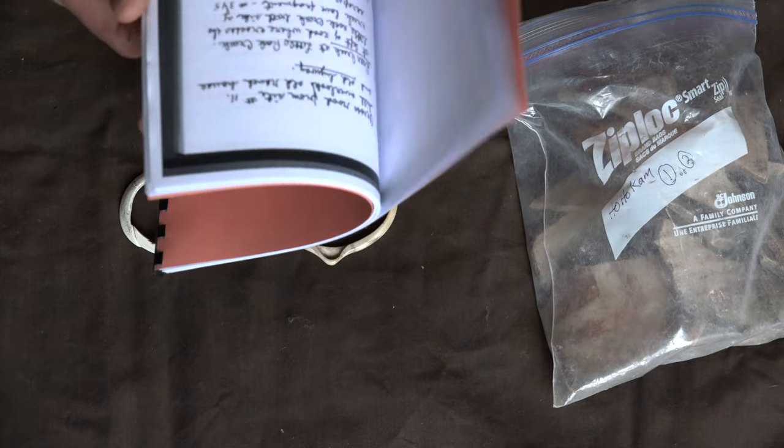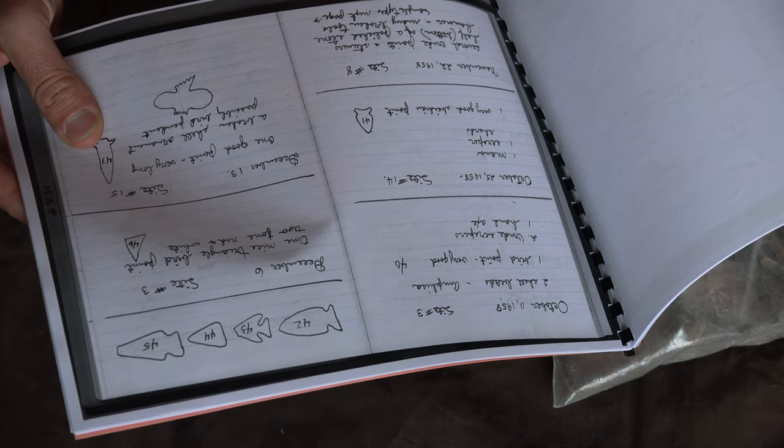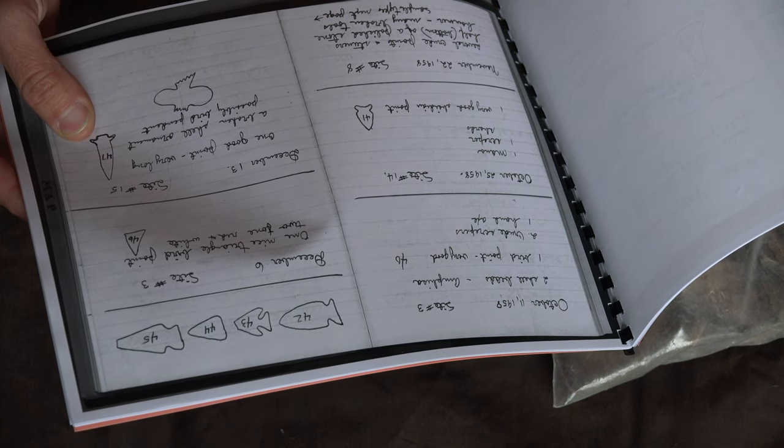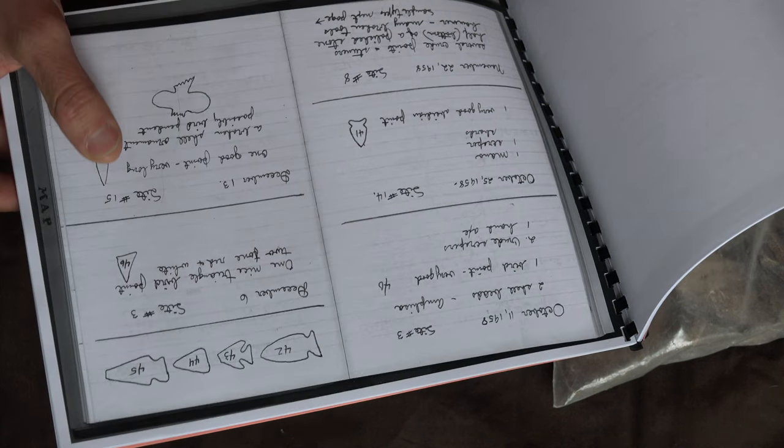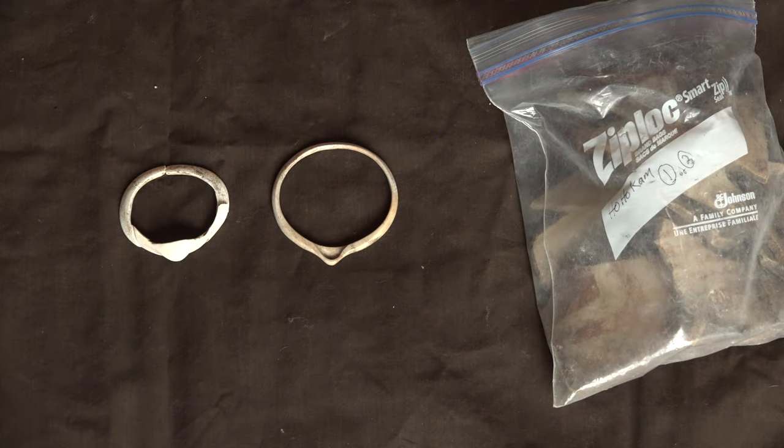When I go inside of the book, for example, this says December 13th — one good point, very long, a broken shell ornament, possibly bird pendant, site number 15. And site number 15 is adjacent to John's ranch. Whoever John is, I cannot tell you.